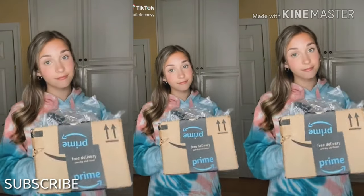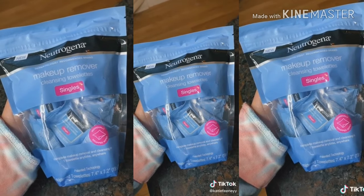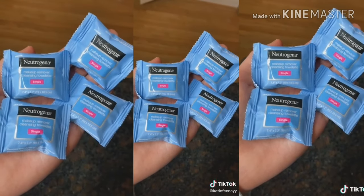Cool things I got off Amazon, miniature edition. First up, miniature makeup wipes. These are actually really helpful if you're going somewhere and you know you're going to want to take off your makeup but you don't want to bring an entire pack of makeup wipes.